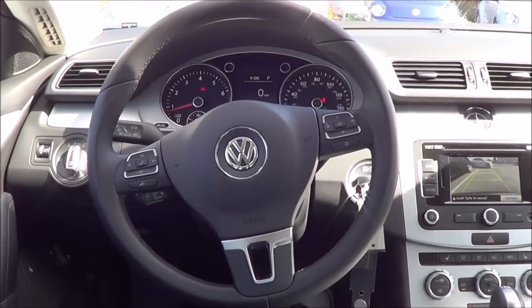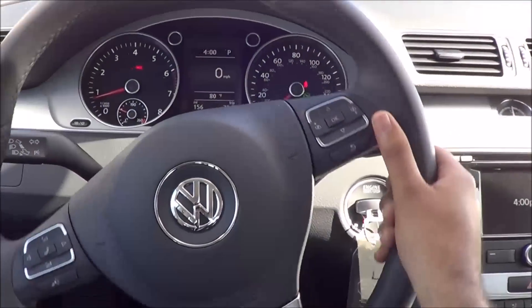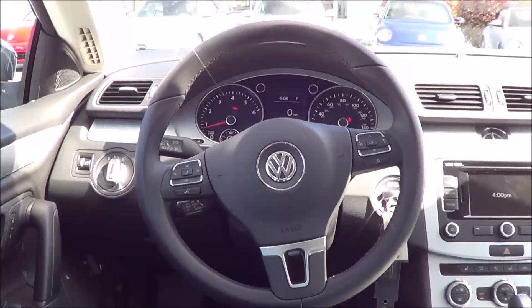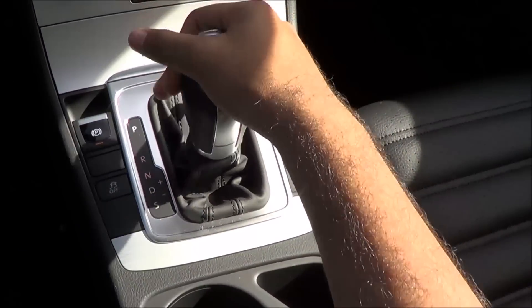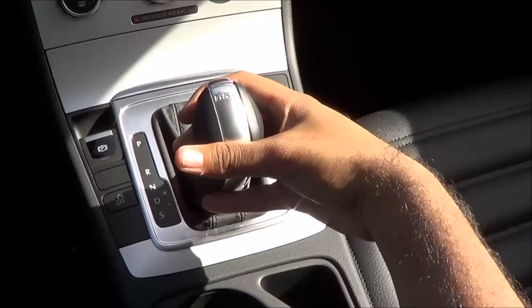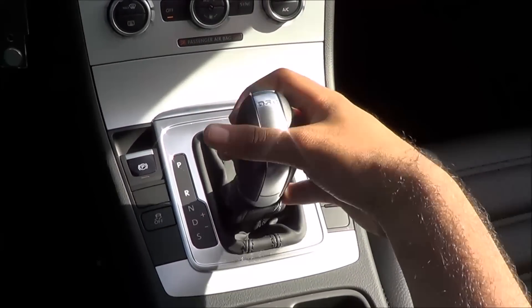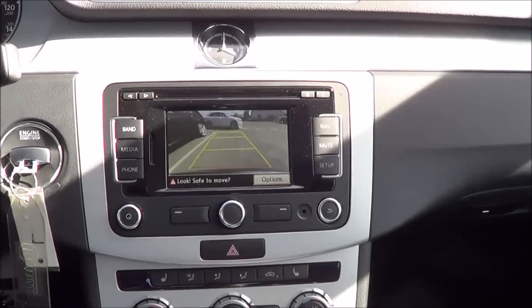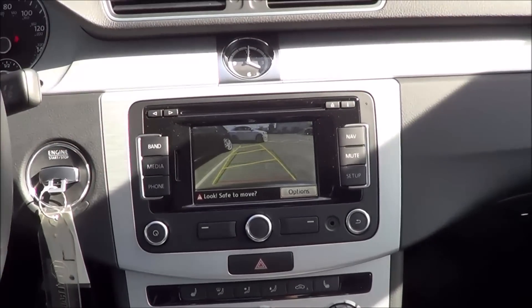You do have a full leather-wrapped steering wheel. The transmission is a six-speed DSG automatic with manual shiftability via Tiptronic. Putting the vehicle into reverse displays your rear-view camera with guidance lines and trajectory.